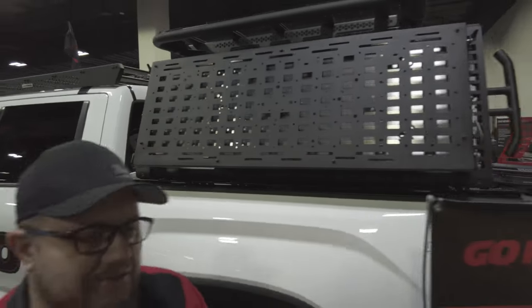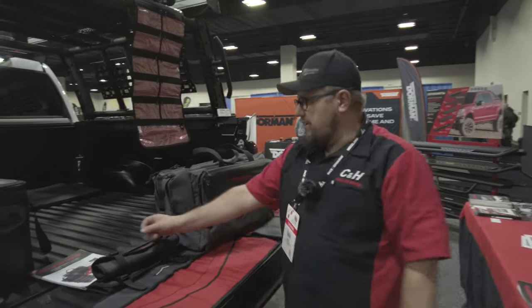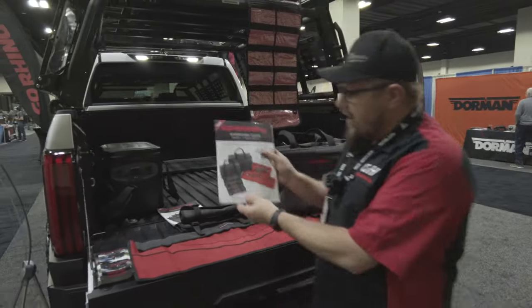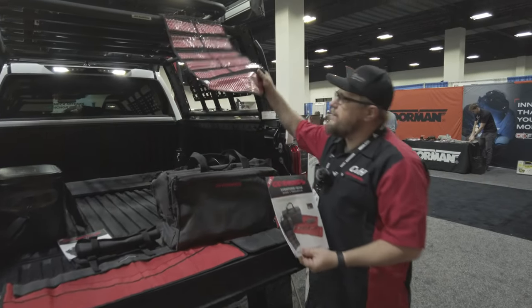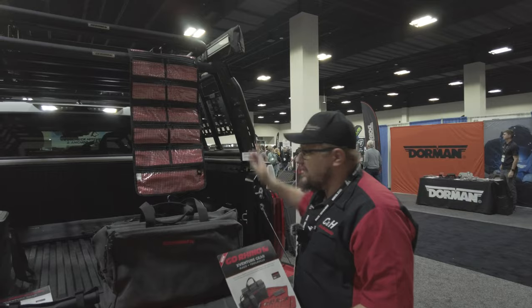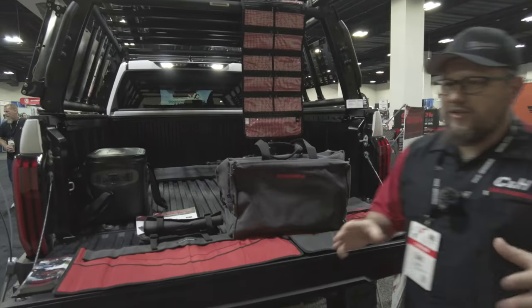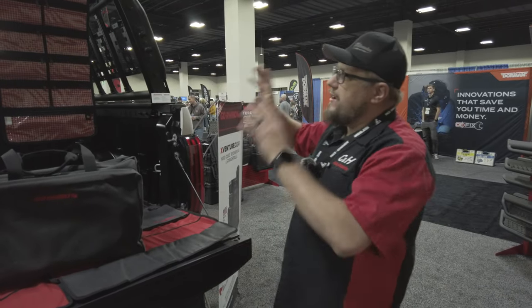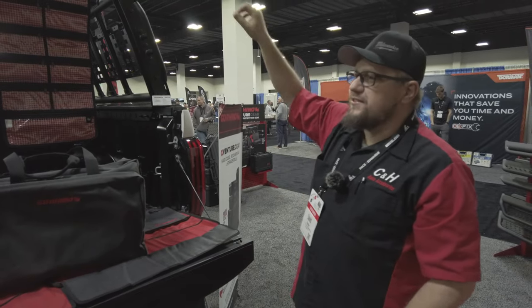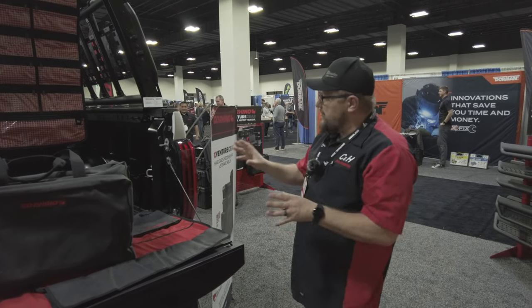They also came out with new tool bags. If you guys are going on the road, they're called adventure bags. You've got a spot for your tools that hang up on the rack, and big cleats. If you're getting into overlanding, or you're really trying to put your truck to work — don't just think overlanding. I'm looking at this thinking there are ladders I can put on there, depending on what it is.